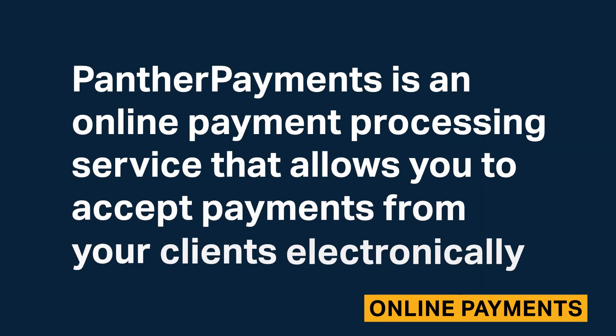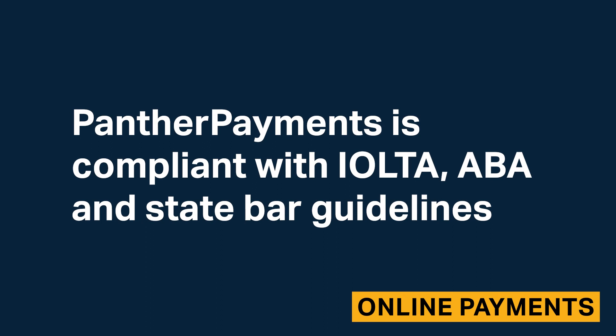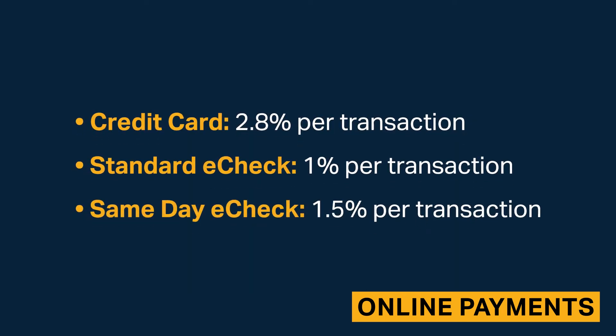Panther Payments is an online payment processing service that allows you to accept payments from your clients electronically. Panther Payments is compliant with IOLTA, ABA, and State Bar guidelines. You can accept payments through credit card or e-check.